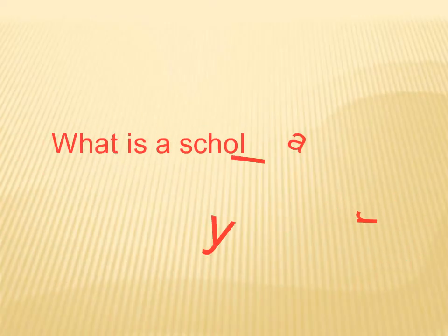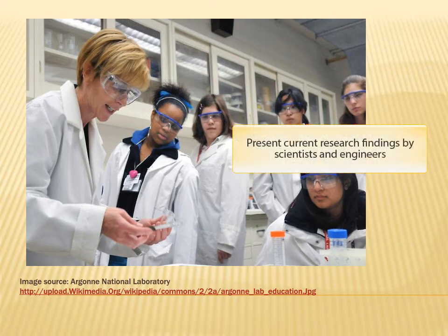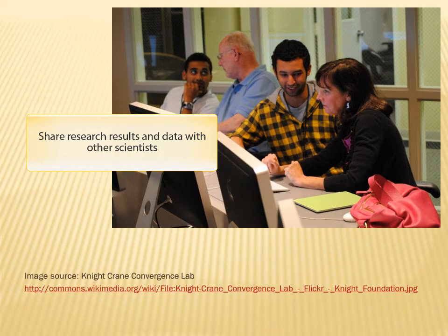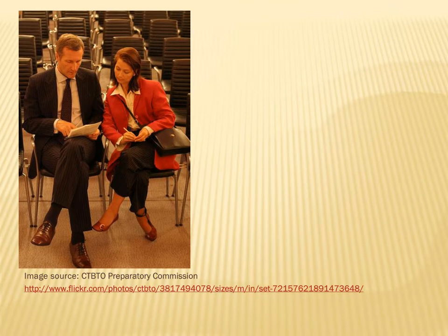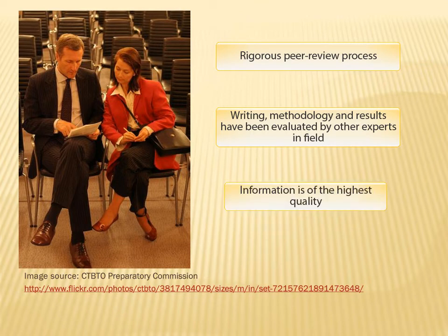So what is a scholarly journal? Scholarly journals are periodical publications that present current research findings by scientists and engineers. They are the primary way that researchers share their research results and data with other scientists. Journal articles have gone through a rigorous peer review process, which simply means that the writing, methodology, and results have been evaluated and approved by other experts in the field. This means that the information contained in these articles is generally considered to be of the highest quality.